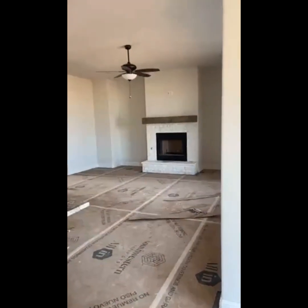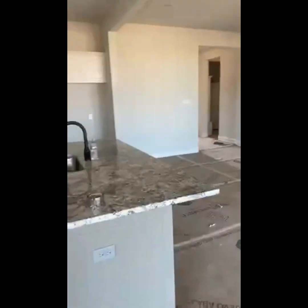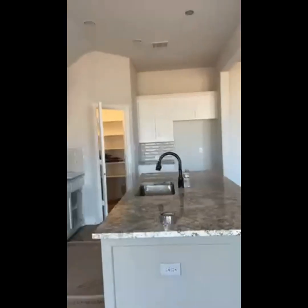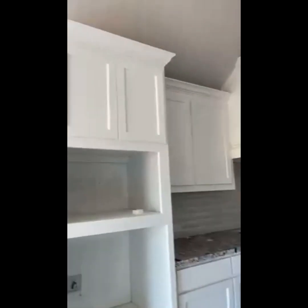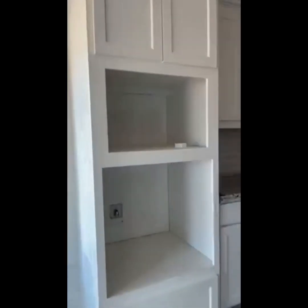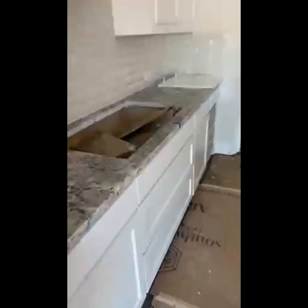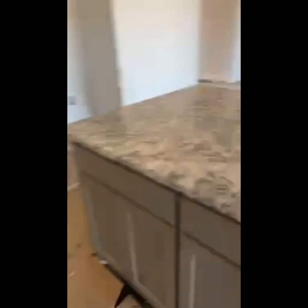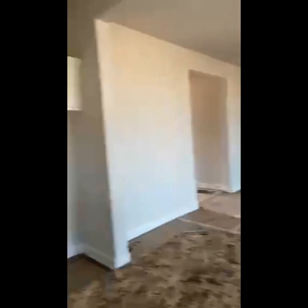I'm in the dining area looking over at the fireplace and the living area. The family room has a nice California style kitchen with granite. It's a gourmet kitchen with built-in appliances — they're waiting on the microwave and the oven. That's where they'll drop in the cooktop. This one boasts a single farmhouse sink and wonderful windows along the back side of the family room.